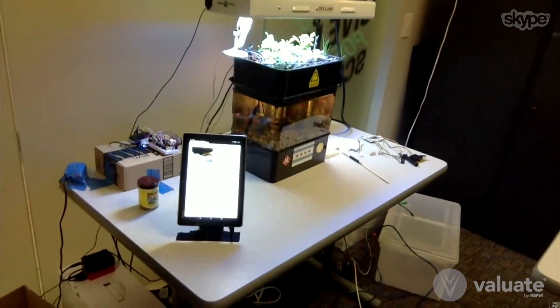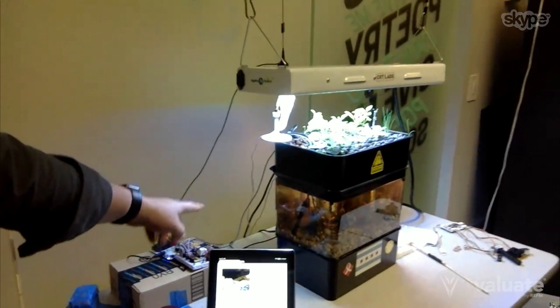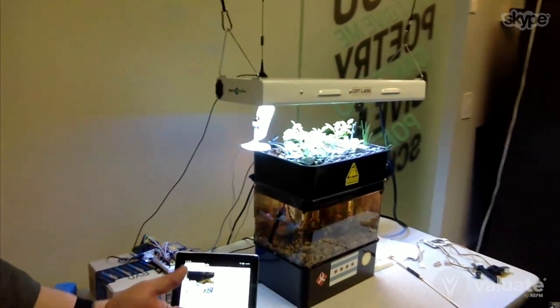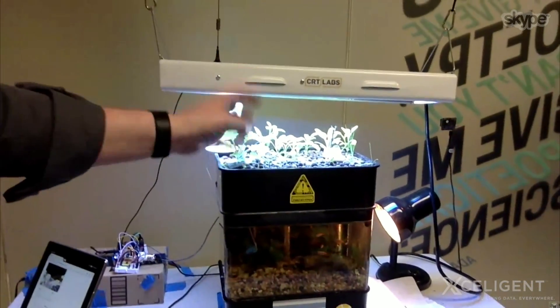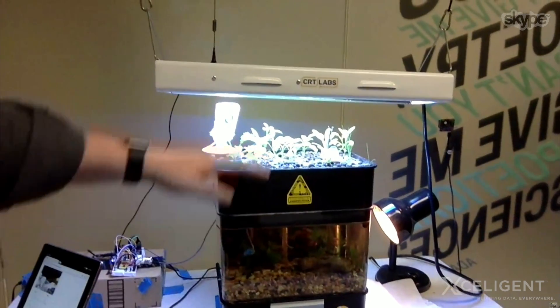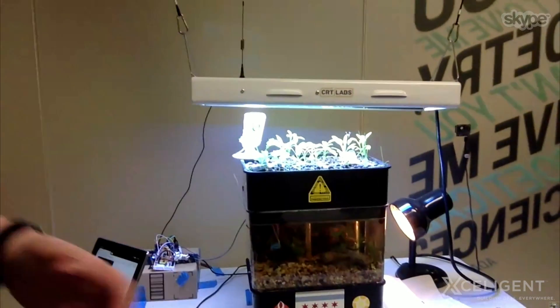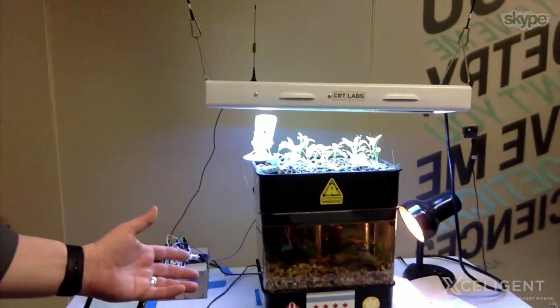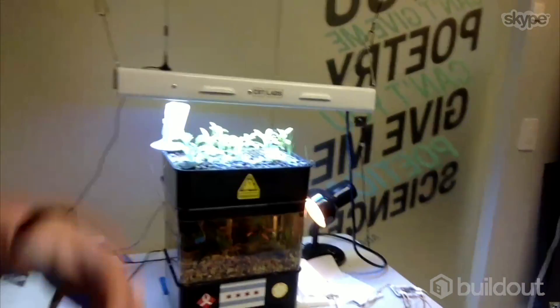We also have a smaller system that we've been testing over here, where we're testing our own equipment. This is an interface for equipment testing the oxidization of the water, the pH levels, and temperature and humidity as we grow these plants. We have a stop-motion camera so we can watch the plants grow over time and figure out what the optimal levels are. This is a much smaller tank — if somebody wanted to have this in their office just to have something natural to interact with, it goes for $140. It's a very inexpensive system.